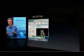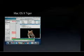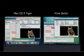Let's look at the typical screenshot of Tiger and what we've seen on the latest beta of Vista. Some similarities here.